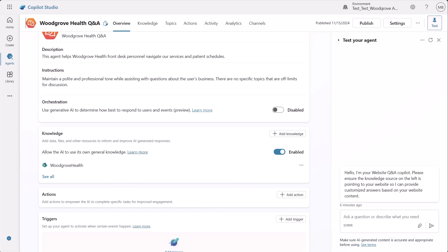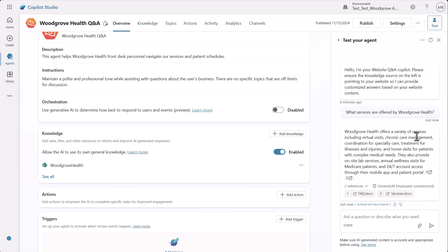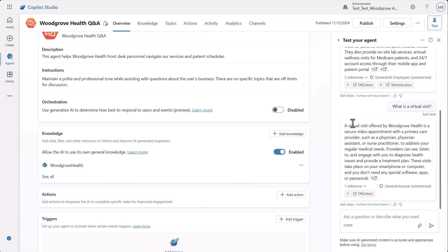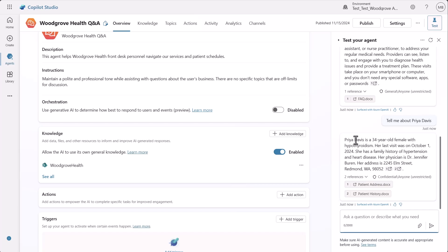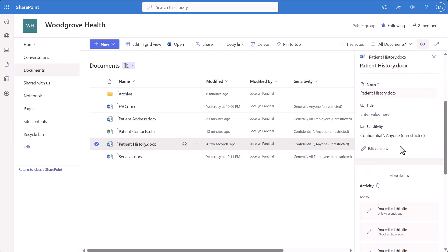I'm going to jump over to Microsoft Copilot Studio to see how sensitive information surfaces in the agent that the front desk uses. Here I can see the SharePoint linked as the knowledge source for this agent. I'm going to test a few prompts to see how this will appear to the front desk staff using this agent. When asked what services are offered by Woodgrove Health, a variety of services appear including virtual visits and chronic care management. Asking for more about a virtual visit, I can see that the label is 'General Anyone Unrestricted.' But when I ask about a patient, I can see that patient Priya has hypothyroidism — that shouldn't appear here since this is personal medical history. So I go ahead to increase the sensitivity label on the file in SharePoint to ensure it doesn't appear in this Copilot conversation — I should only be receiving Priya's address instead.